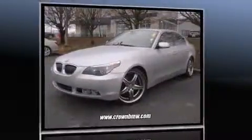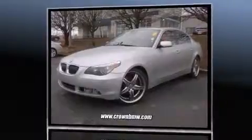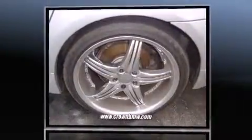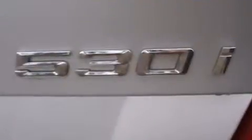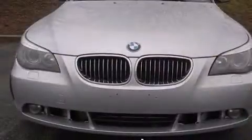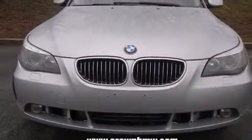With high-intensity discharge headlights illuminating your path, you'll always appreciate maximum visibility. BMW ensures the safety and security of its passengers with equipment such as dual front-impact airbags with occupant-sensing airbag, front-side impact airbags, traction control, and brake assist.